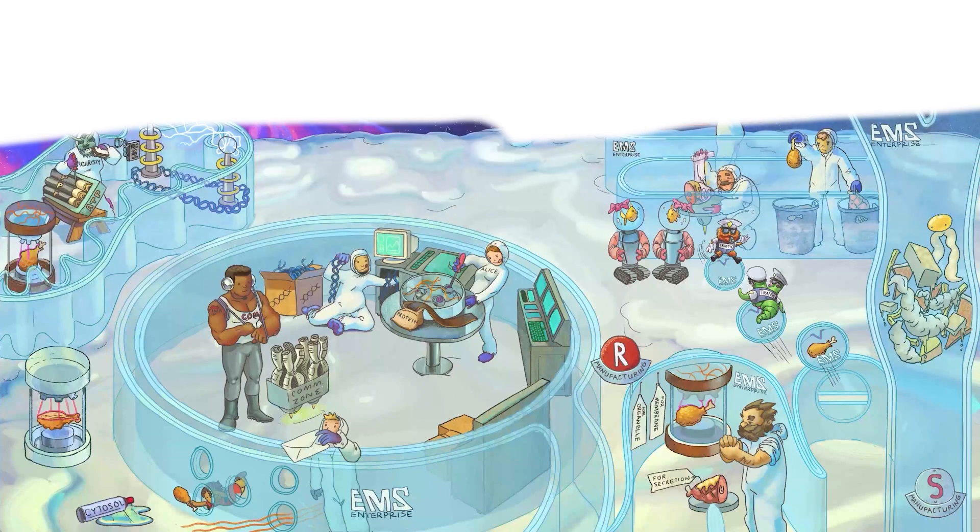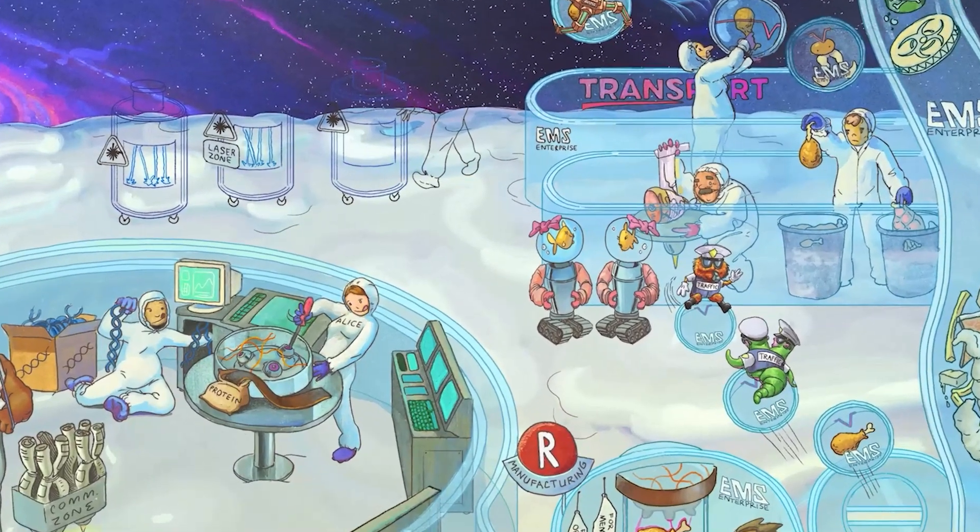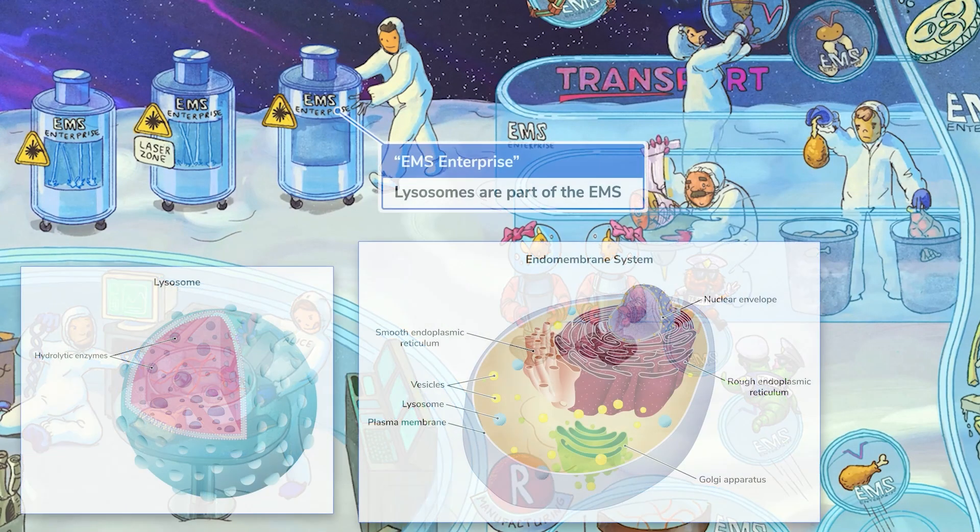Welcome back to the spaceship, or ultra-magnified metaphor for a eukaryotic cell? Spaceship sounds more fun, let's stick with that. In this video, we're going to take a look at the last two departments on the ship: the garbage disposals and the space hospital. Here on the cell ship, those departments represent lysosomes and peroxisomes, which are both responsible for digesting matter within cells. Let's get started with the garbage disposals, aka lysosomes.